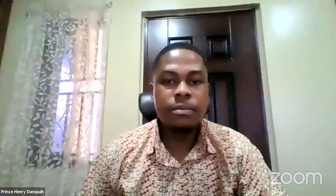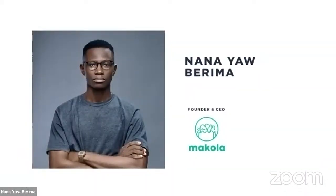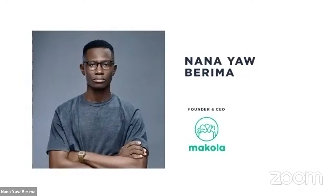Good afternoon everybody. My name is Nana, and today we're going to talk about the business of e-commerce — what types of e-commerce there are, what models exist, which one is best, and which one you should try. We'll go through a checklist. I advise you pay close attention because I want to be very practical — this won't be a regular webinar where I just go through slides.